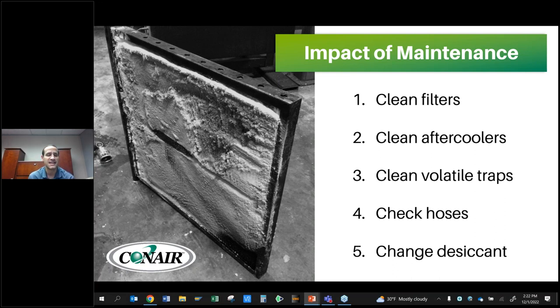And lastly on maintenance: change your desiccant as necessary. As you start to see your dryer working harder — regenerating more frequently or at higher temperatures — it might be indicative of a need to change the desiccant. There are a couple of other things to check first.